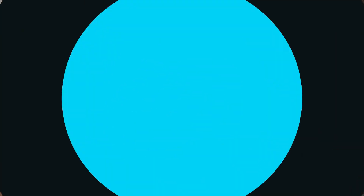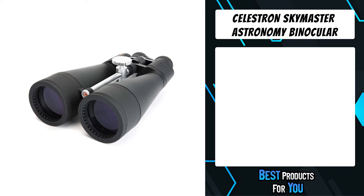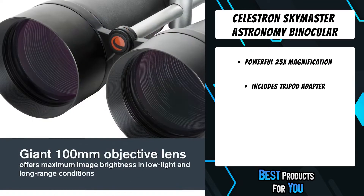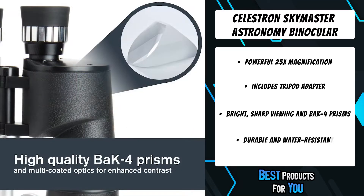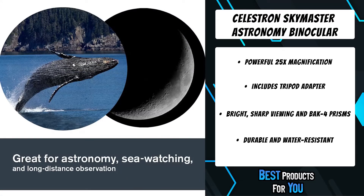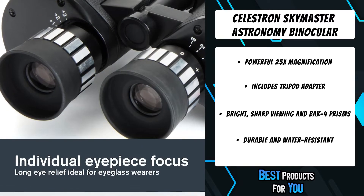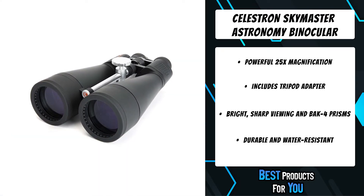The fifth product on the list is the Celestron SkyMaster astronomy binocular. Celestron has designed and engineered the largest SkyMaster models to meet the special demands of extended astronomical or terrestrial viewing sessions. Their large aperture, powerful binoculars ensure high performance in all weather conditions. Each SkyMaster model features high-quality BaK-4 prisms and multi-coated optics for enhanced contrast with bright, sharp image quality even in dim conditions.